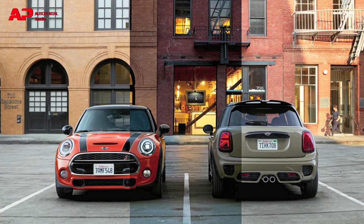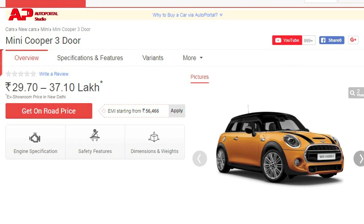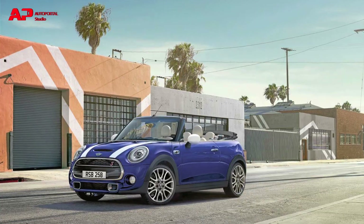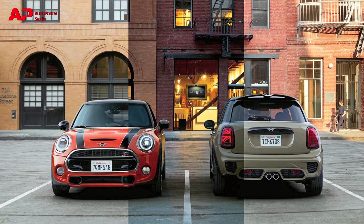Mini has launched the facelift version of its Cooper, starting from a price of Rs 29.70 lakh and going up to Rs 37.10 lakh ex-showroom. It will be available in three new exterior colors: Emerald Grey Metallic, Starlet Blue Metallic, and Solaris Orange Metallic.